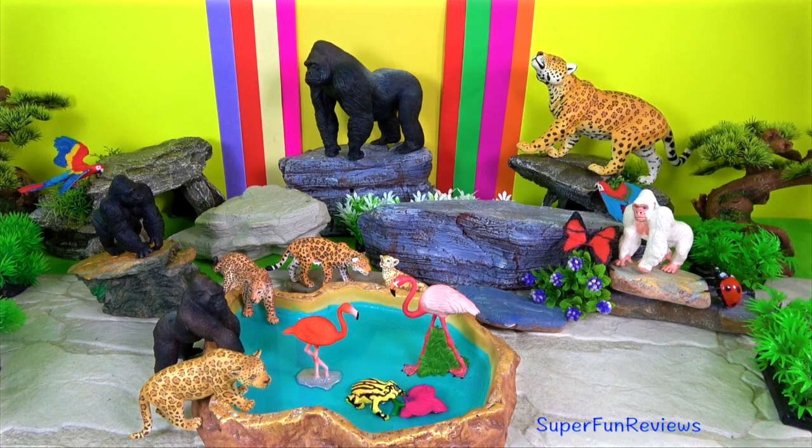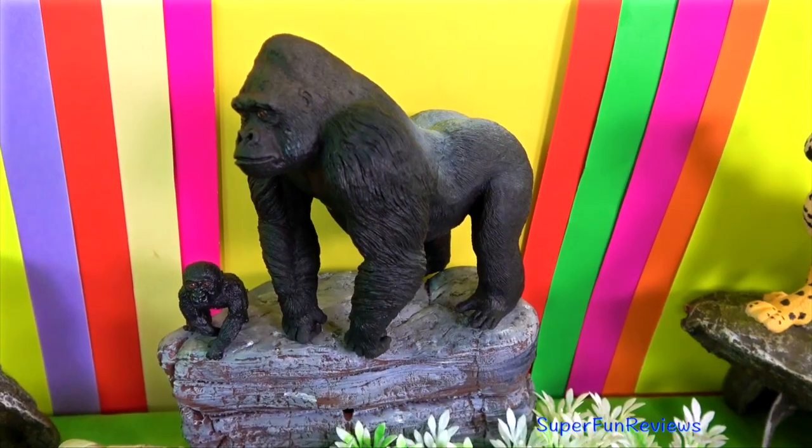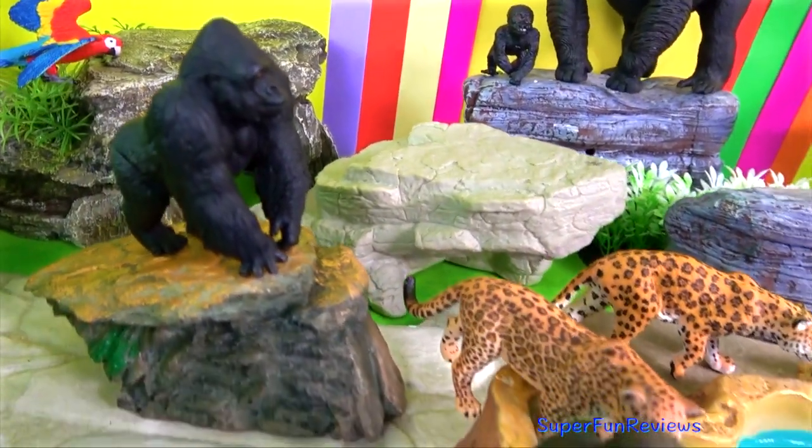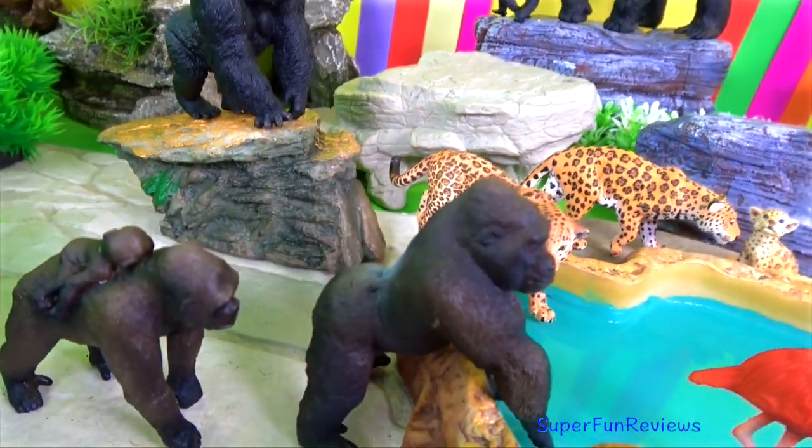There are two main types of gorillas: the mountain gorillas with the longer shaggier fur to keep warm, and the lowland gorillas both in the west and in the eastern areas.